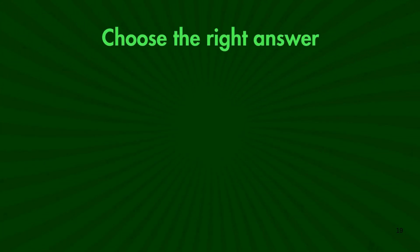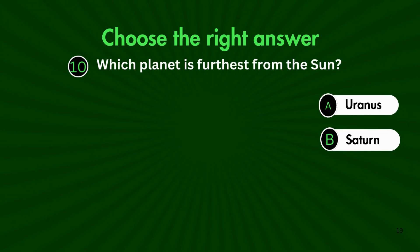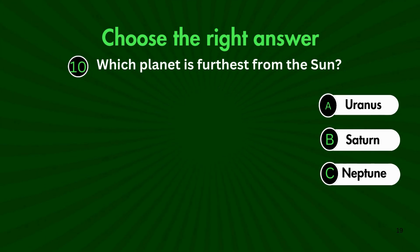Final question. Which planet is furthest from the Sun? Is it A. Uranus, B. Saturn, C. Neptune, or D. Mars?